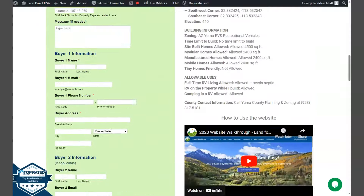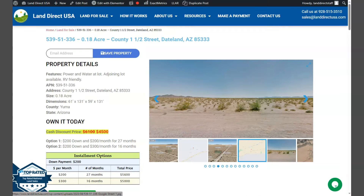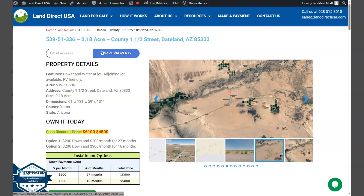If you're interested, this lot is available at LandRickUSA.com with a cash discount price of only $4,500. We offer seller financing with no credit check required. You just need to fill out the buyer's application form and put in a down payment of only $200 to reserve the lot.